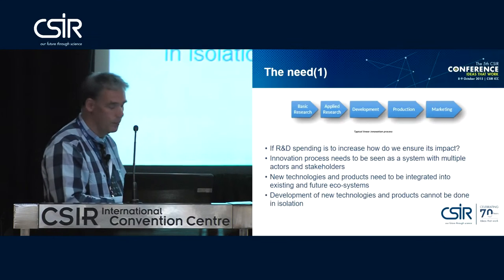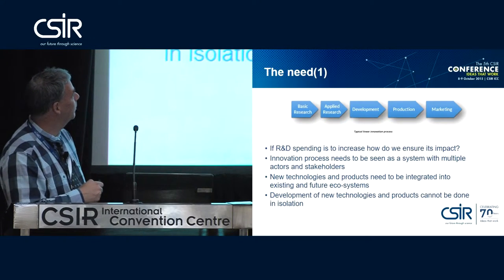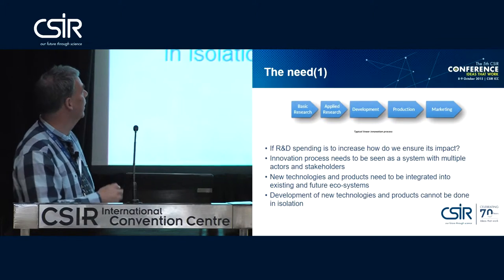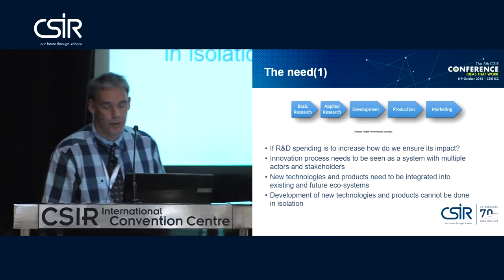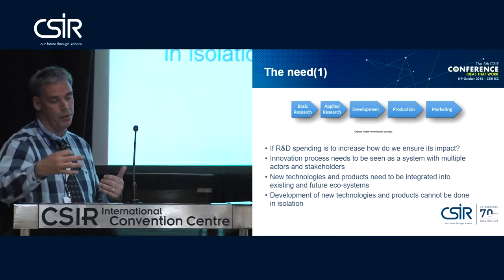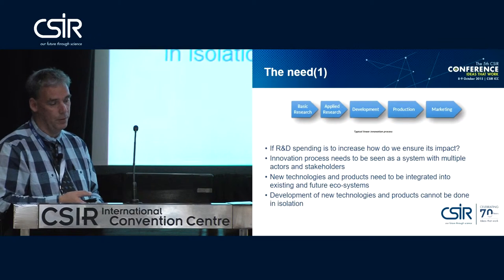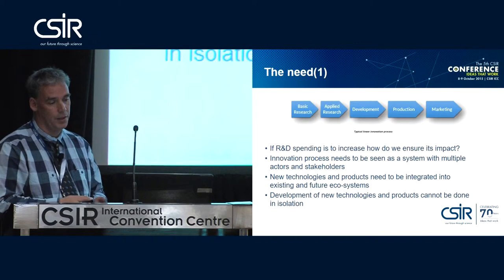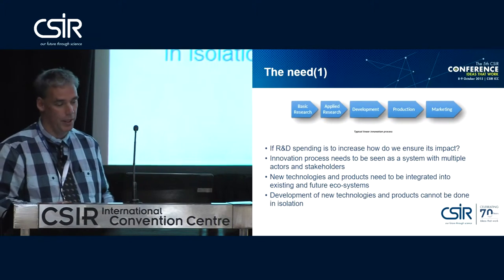The CSIR sits somewhere from applied research to maybe development, but not really production or marketing. It's a very serialized process. We see universities doing basic research and the CSIR trying to take that basic research into something that industry could take over. It's just something that doesn't really work — the serial approach, but also the fact that CSIR traditionally has tended to say 'this far and no further, somebody else must take this further.'